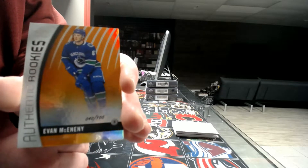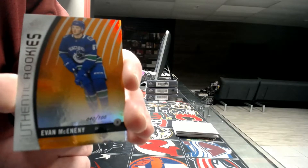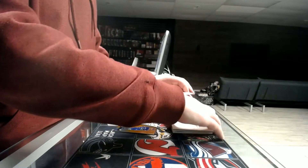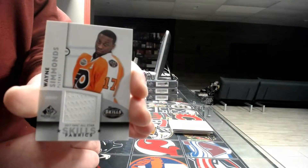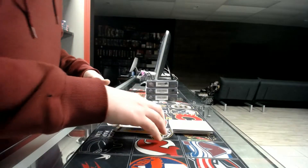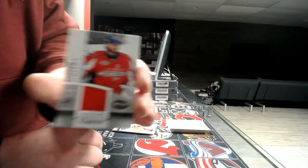McEnany for the Vancouver Canucks — McEnany, like a nanny — Vancouver Canucks rookie. Next we've got a jersey all-star skills for the Flyers — Wayne Simmonds. And the jersey all-star skills for Washington — Braden Holtby.